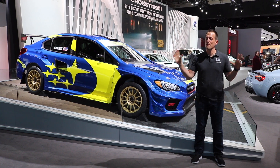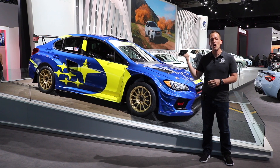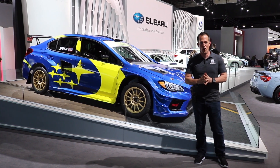Hey guys, what's up? It's Joe Rady from Rady's Rides. I'm here at the 2019 Detroit Auto Show, and lo and behold, here it is — this is the all-new 2019 Subaru WRX STI American Rallycross car.